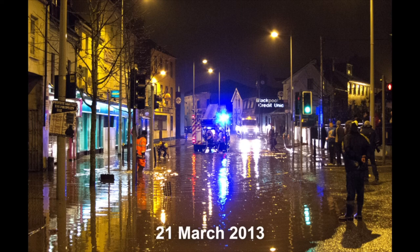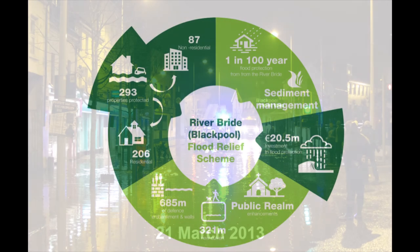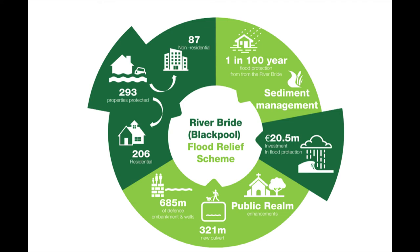Significant damage was caused to homes and businesses. A lasting impact of this flooding has been the loss of insurance. In March 2021, the Minister for Public Expenditure and Reform confirmed the River Bride Drainage Scheme, also known as the River Bride Flood Relief Scheme.